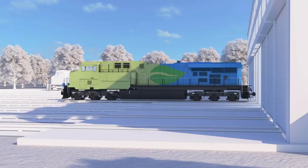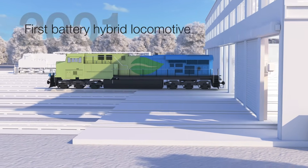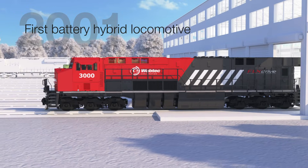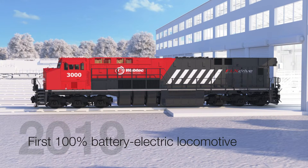The vision for a greener, cleaner, more flexible rail propulsion system began in 2001 with the introduction of our first battery hybrid locomotive utilizing regenerative braking technology. Over the next two decades, this idea evolved into FlexDrive, the world's first zero-emissions heavy-haul battery electric locomotive.